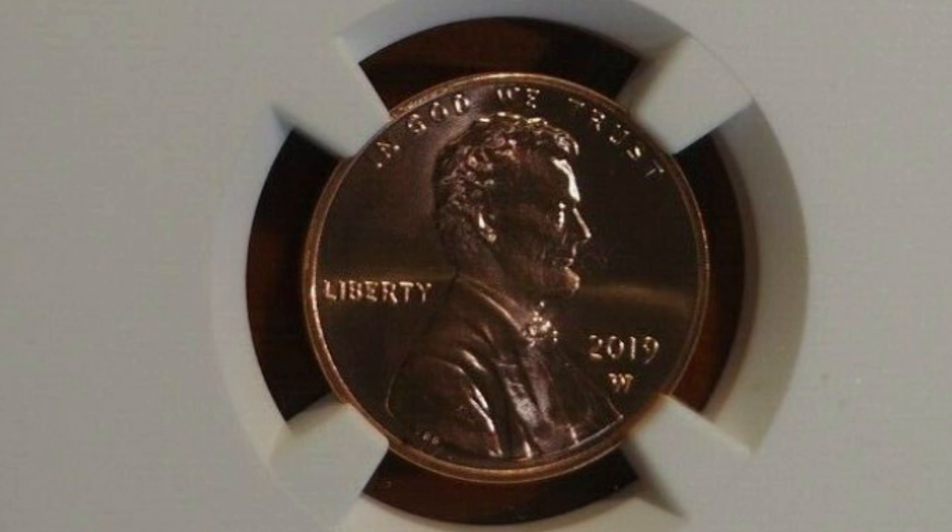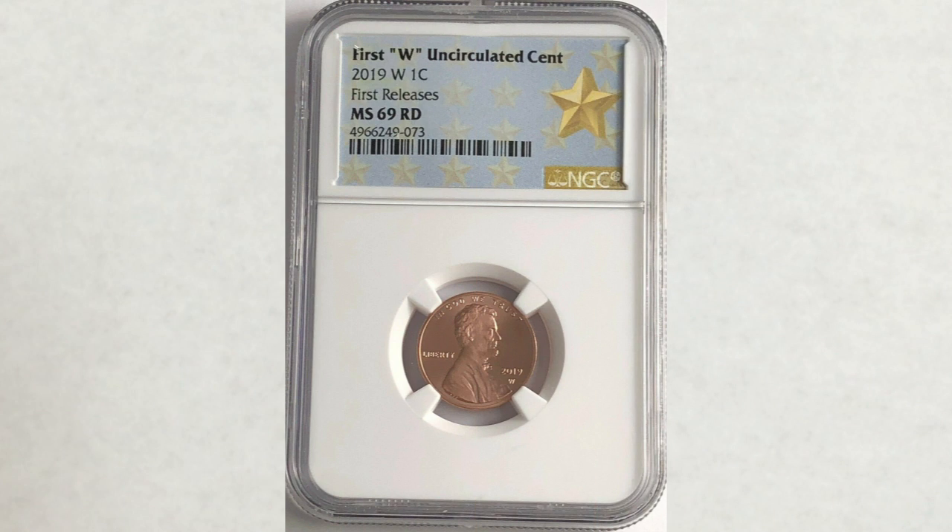Let's move on to the uncirculated penny. This coin is worth the most and bringing the most at auctions, which is pretty much the same with many coins where proof coins are worth less than uncirculated coins. The highest grade sold — not the highest known, but sold — is MS-69, and this coin sold this month for $174.